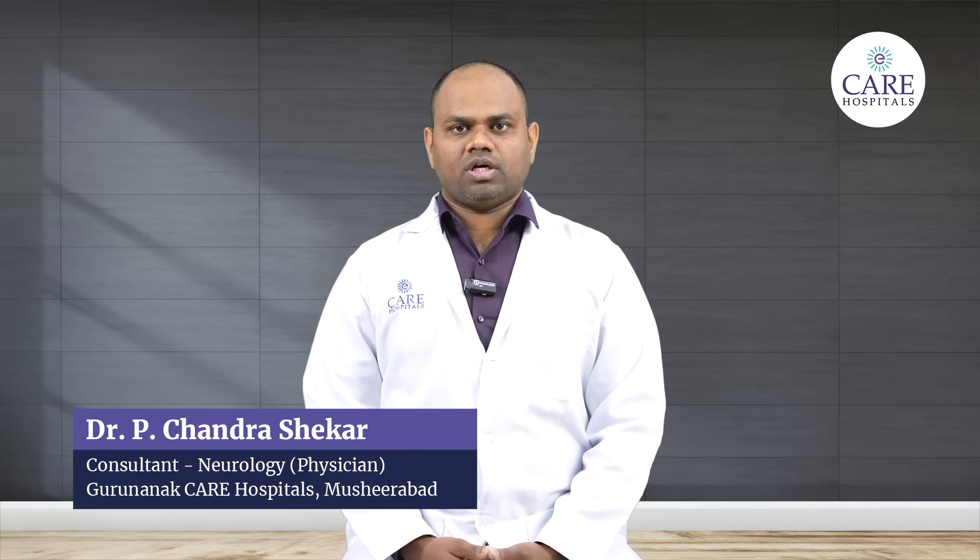Brain stroke occurs when the blood supply to a certain part of the brain is interrupted or stopped. There are two types of brain stroke.